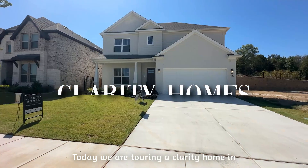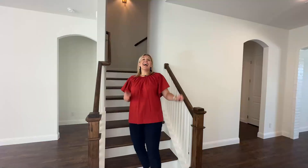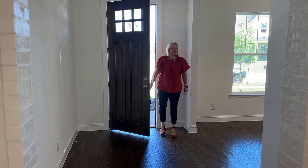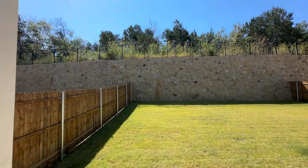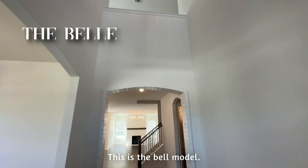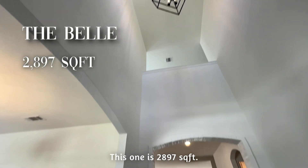Today we are touring a Clarity home in the Parks of Aledo in Aledo, Texas. I cannot wait for you to see this model. Let's go. Welcome in. This is the Bell model. This one is 2,897 square feet.